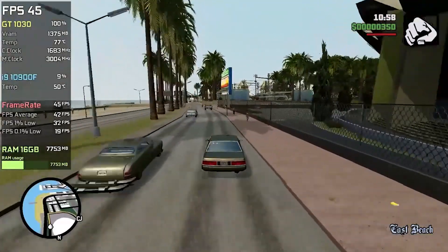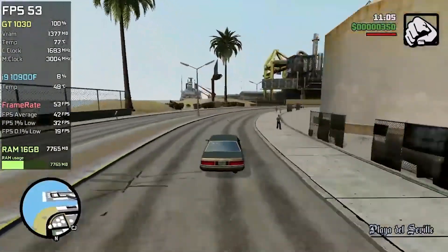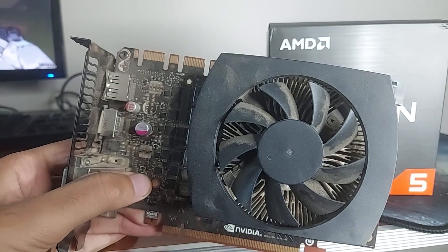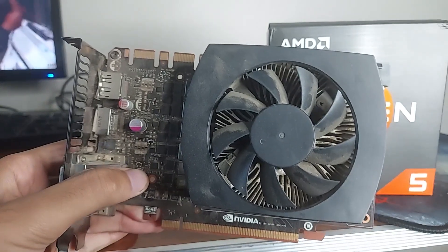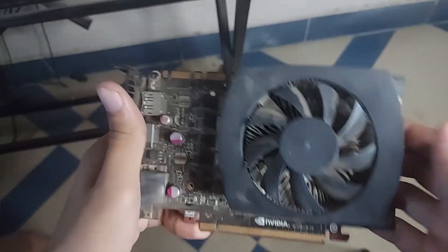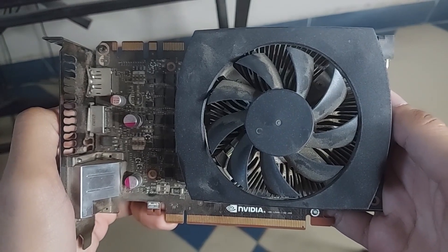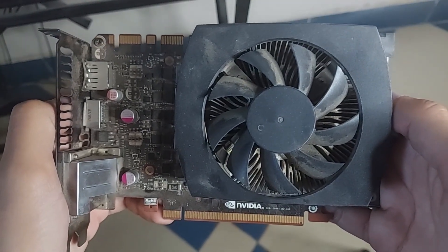So what's the best value-for-money alternative to the GT1030? The first option — not the obvious choice but the cheaper one — is the GTX 660, 660 Ti, or GTX 760, which you can find for under $100. The caveat is that these GPUs are physically larger than the GT1030 and consume more power, requiring a six-pin power connector, so they may not fit older pre-built Dell OptiPlex PCs. That's the trade-off for getting them around $70–$80.